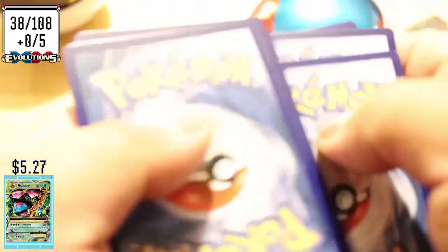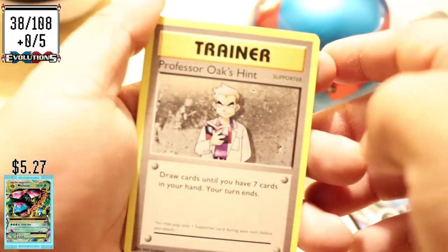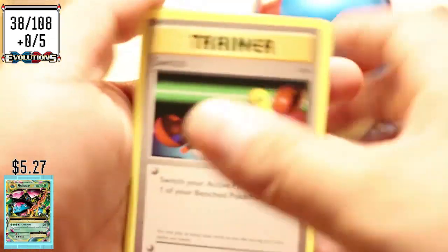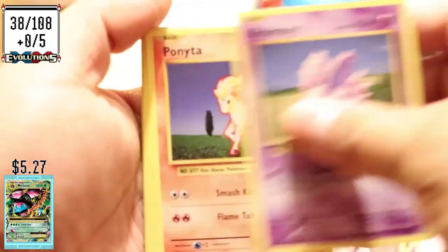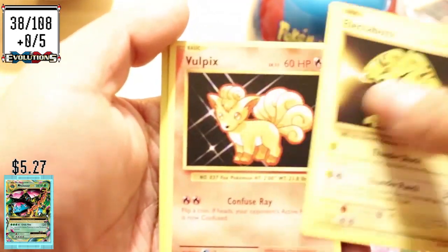I couldn't find any cards at Target or anywhere else. I had to go to the Pokemon website to get these Pokeballs because there was nothing — I went to three, four, five stores trying to find Pokemon cards or anything, and they were all gone.